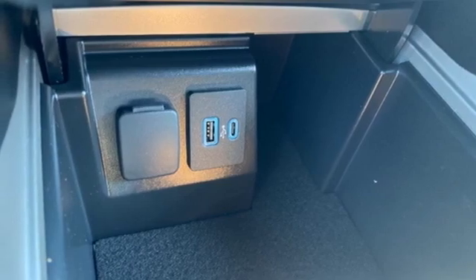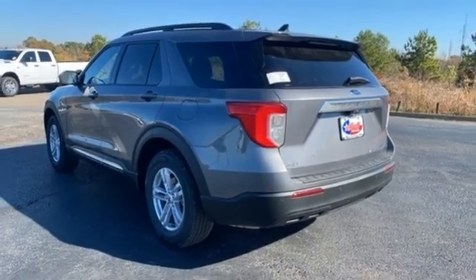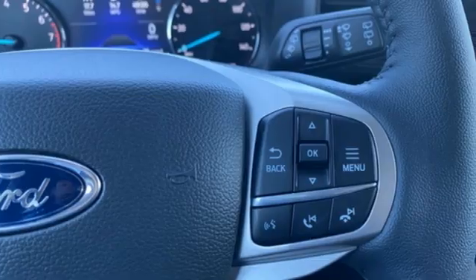AM-FM satellite radio, active grille shutters, doors and push-button start proximity key, and LED low and high beam headlights.